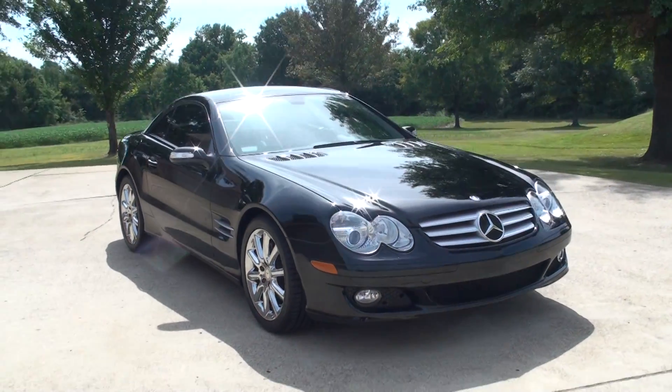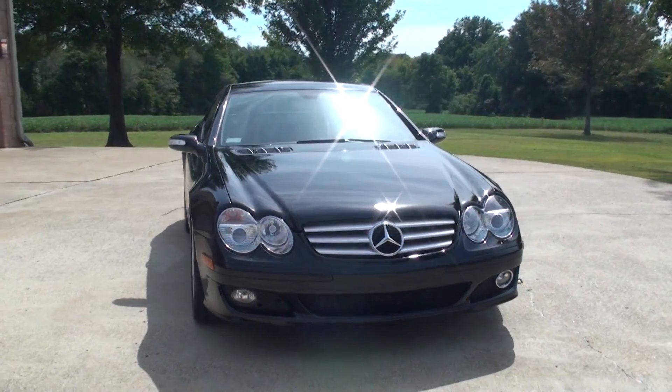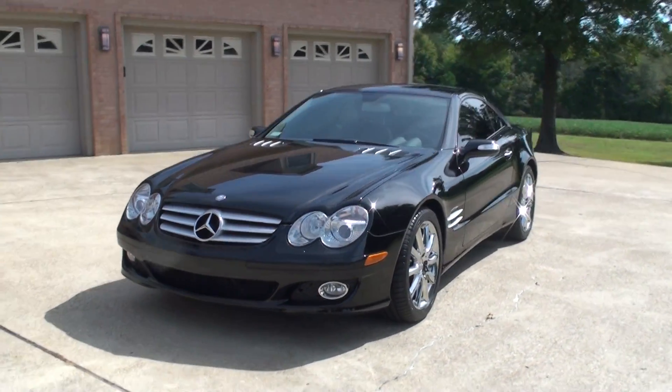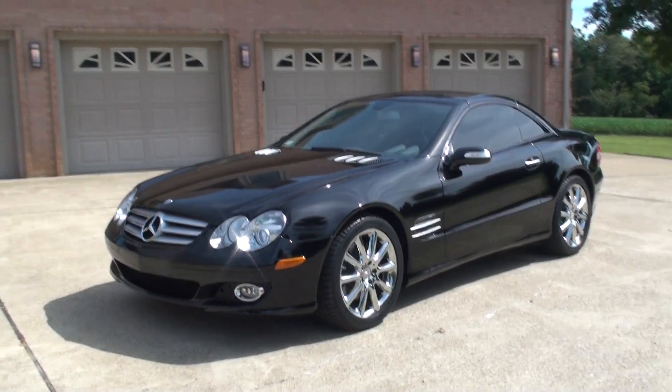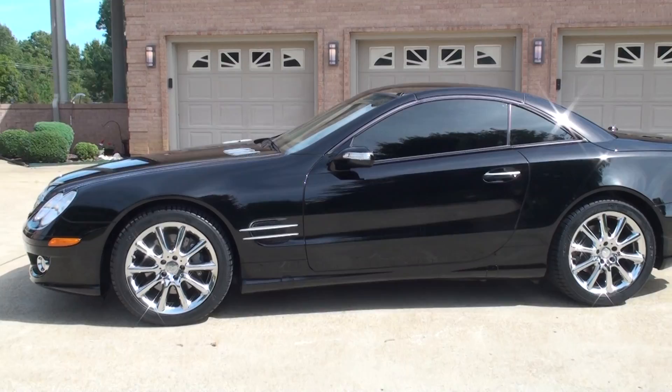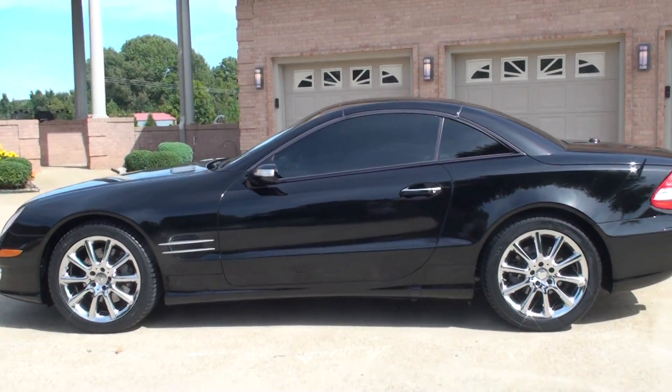Welcome to Sunset Motors. My name is Frank Gerard. I have here a nice, beautiful 2008 Mercedes SL550 hard top convertible. Black on black. Just a beautiful car.